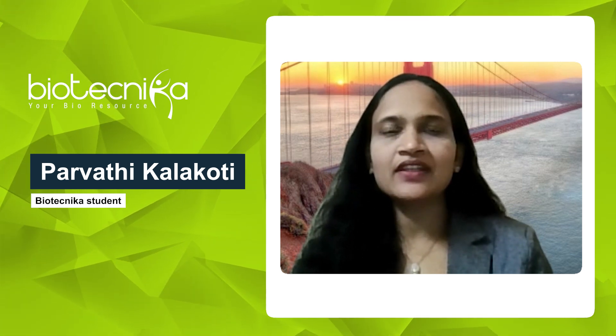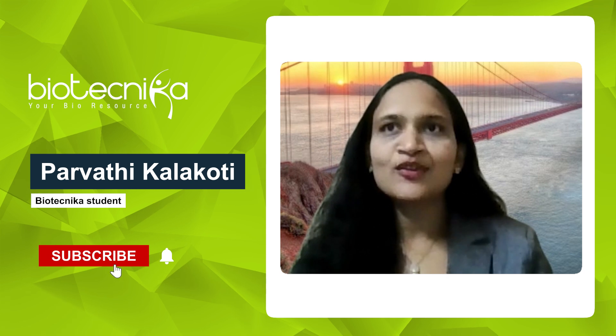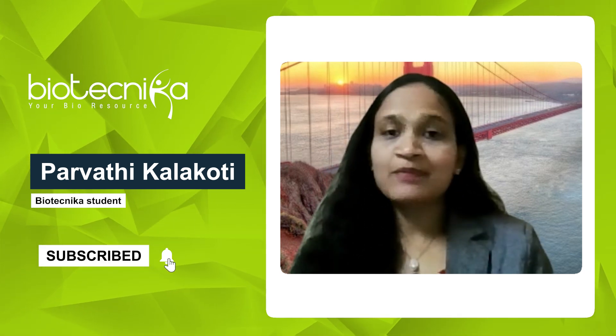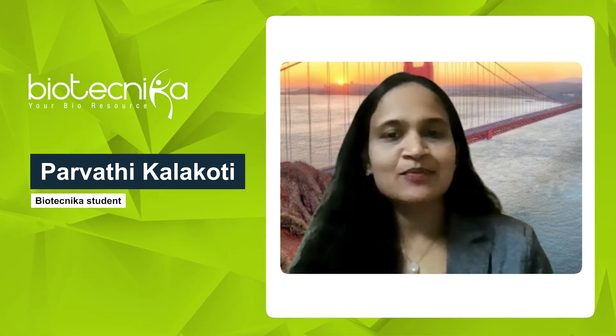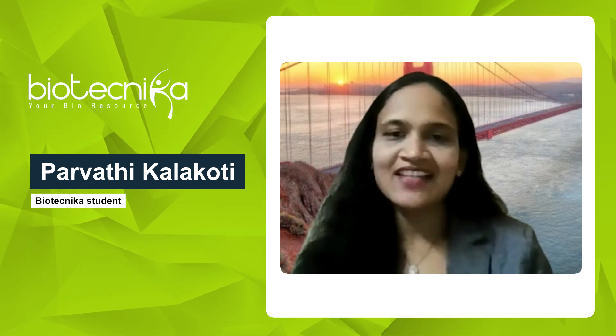This course has helped me gain experience with bioinformatics tools used in the biotech industry. This practical approach of the course has boosted my confidence and prepared me for real-world challenges.